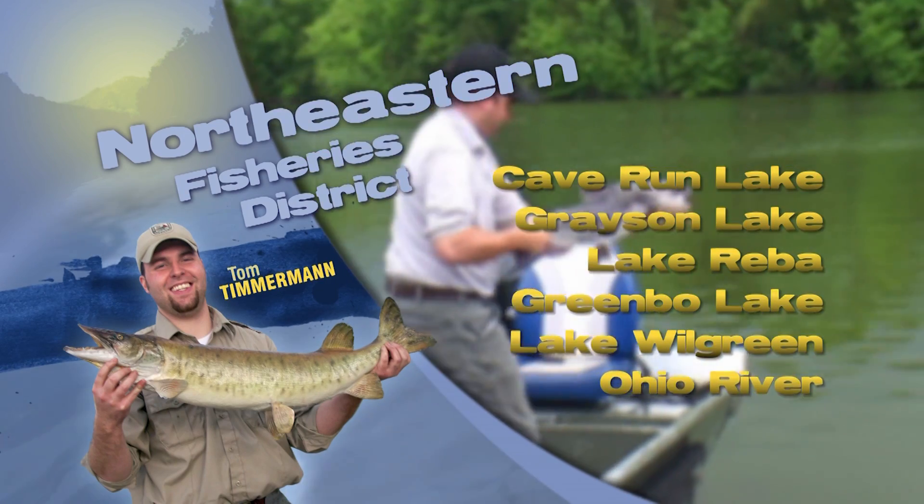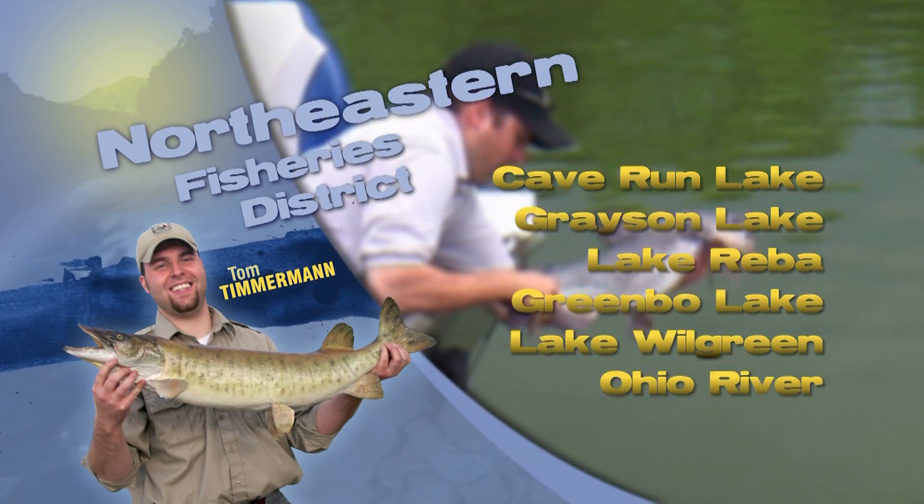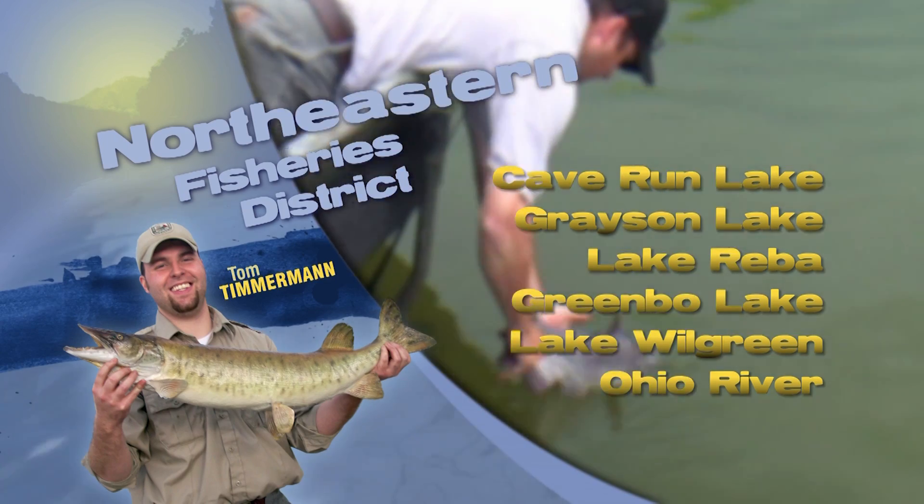Crappie and bass are deeper. For the bass, fish low with Carolina rigs and deeper running crankbaits, and of course this time of year, night is your best bet.